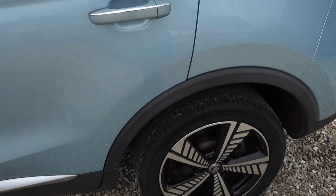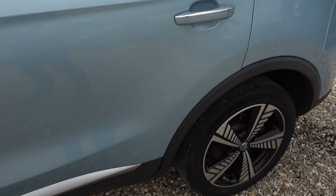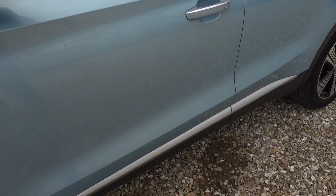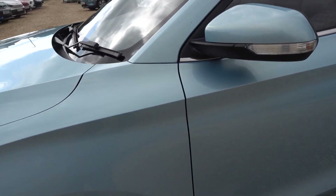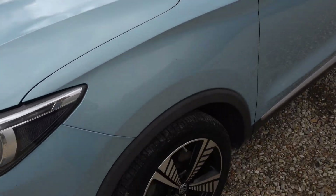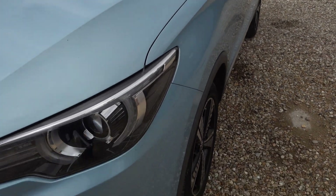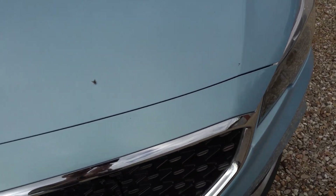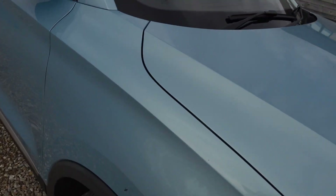MG is proving an extremely popular brand here in the UK, now outselling Tesla, believe it or not — down to the quality and value in their cars. The only noteworthy mark — excuse the flies on the bonnet — is a little scratch on the bonnet there. Other than that, the rest of the car is pretty much unmarked, so overall you'd have to say it's in really, really good condition.